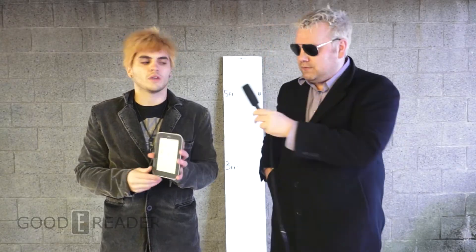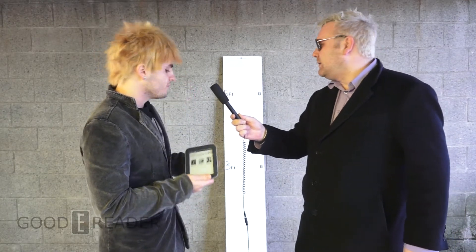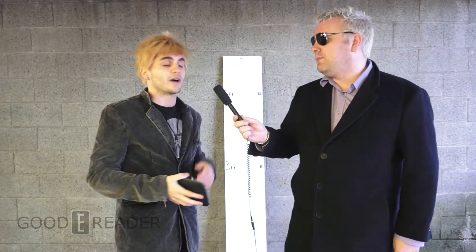Hey everybody, it's Michael and Peter here with GoodyReader.com. Today we're going to initiate a drop test on the Barnes & Noble Nook Simple Touch with Glow Light. It's still being sold all over the US at major big box retailers and in the UK. We have a whiteboard behind us with a five-foot height marker and a three-foot marker. From three feet we'll do a pocket miss, and from five feet we'll do back, side, and screen tests.